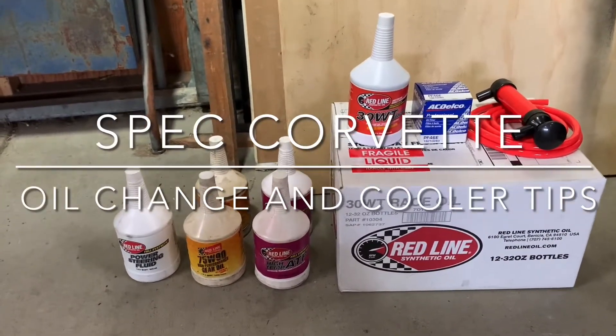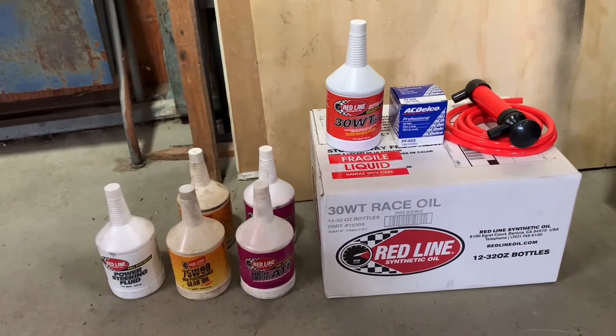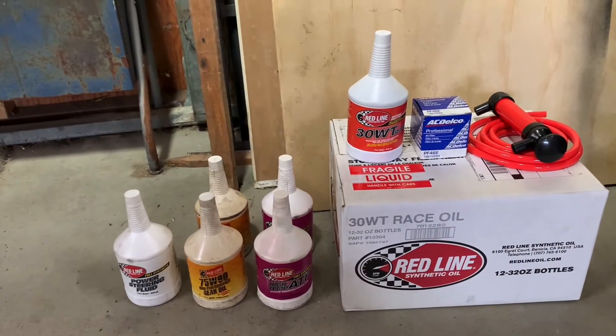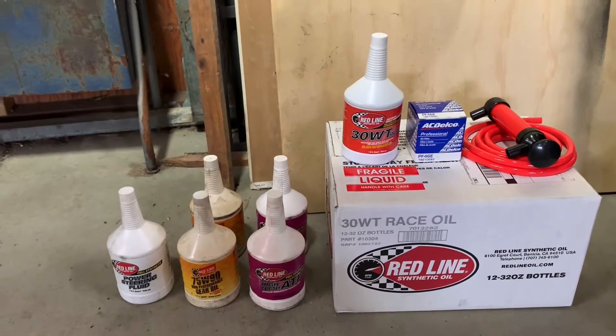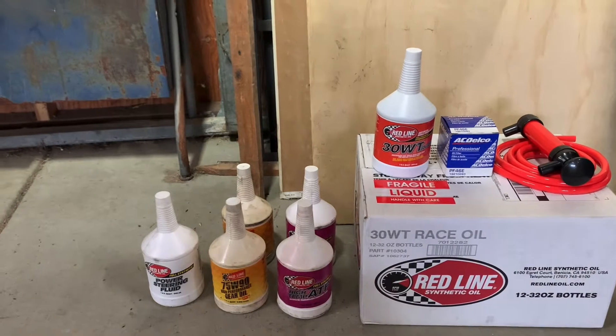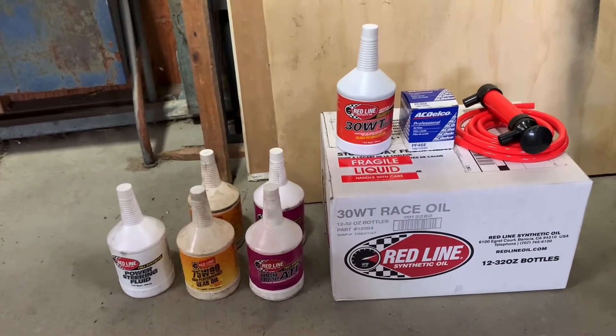Today's maintenance on the spec Corvette is oil changes. I get a lot of questions about oil changes and oils that I use, so I'm going to document that. Although there's nothing crazy complicated about doing an oil change, I'm also going to document the setup on the coolers because there are some tips there.